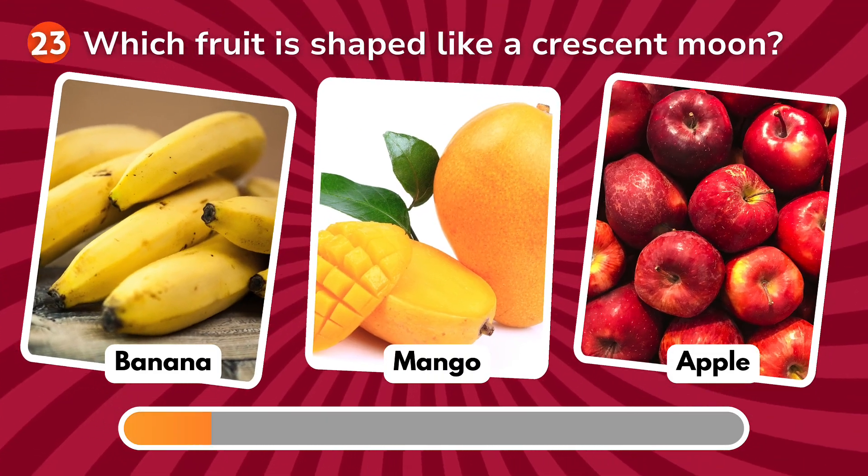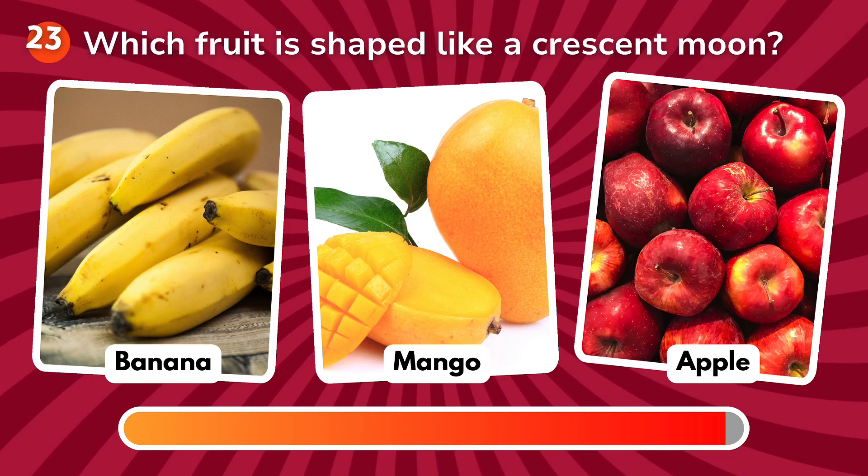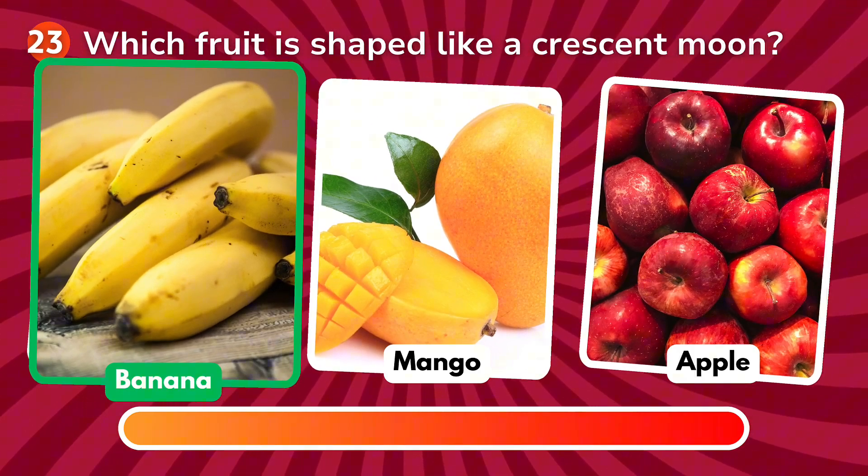Which fruit is shaped like a crescent moon? Is it a banana, a mango, an apple? The correct answer is banana!